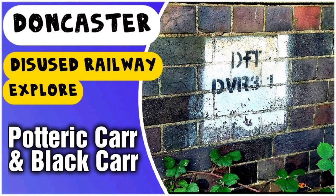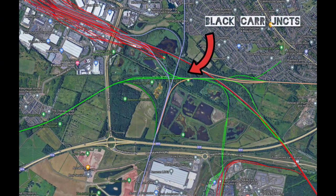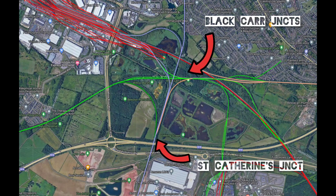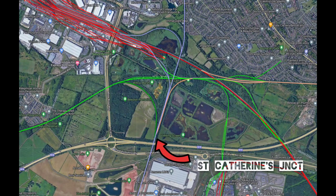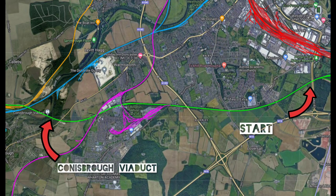We've seen the start of our Dearne Valley Railway before. Here is the previous section we saw in our Potteric Carr and Black Car video last year, where the line joined the Great Northern and what we now know as the South Yorkshire Joint Railway at St Catharines Junction. Today we'll be looking at the section up to where the railway crosses the River Don on top of the spectacular Conisbrough Viaduct.